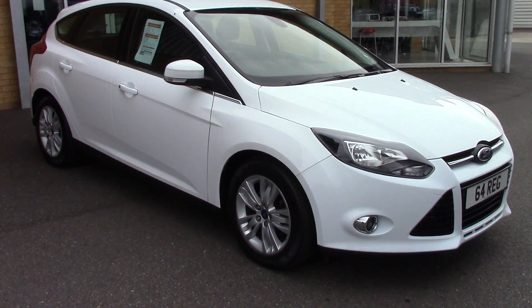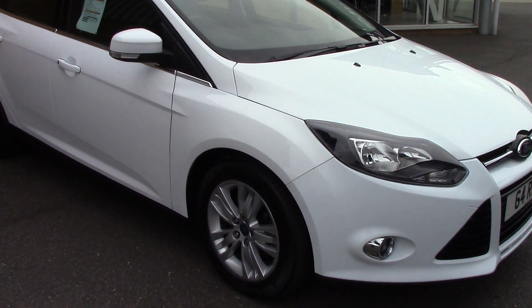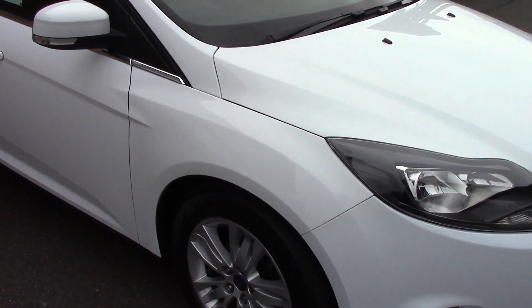Welcome to Pilgrims. I'm going to show you around this Ford Focus Titanium Nav.